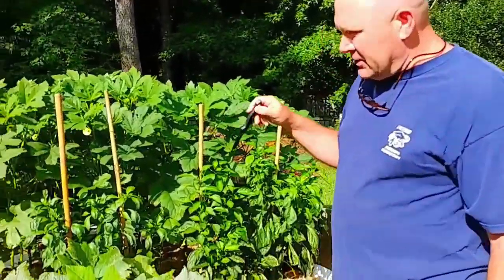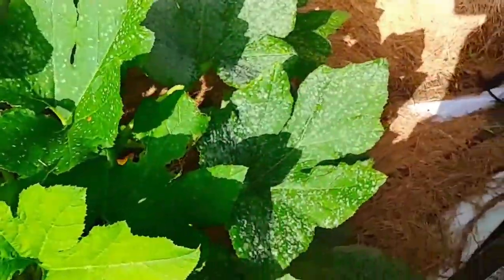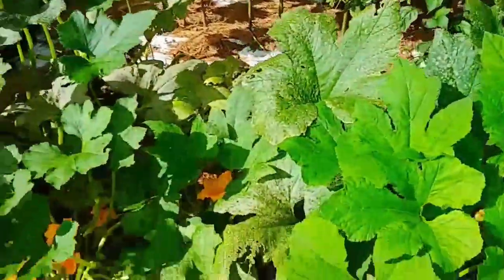Down here I've got some squash coming in. I told you how I was getting all this fungus on them from all the rain, so I'm just kind of letting them go and going to let them yield as much as they will. But I've got some nice squash in here — look how fat and healthy that one is. I got another one down here and one growing over there.